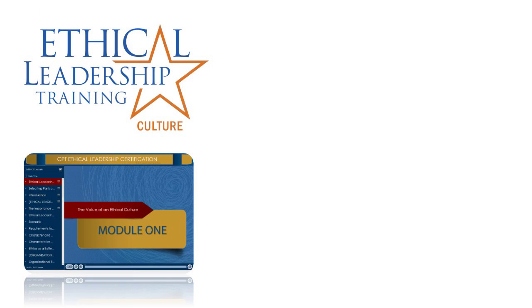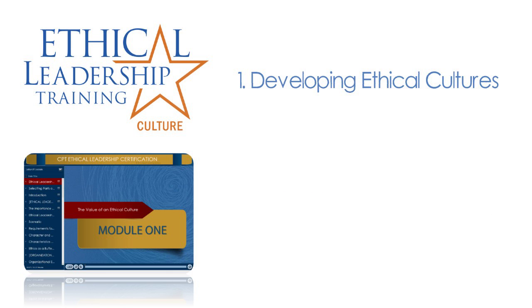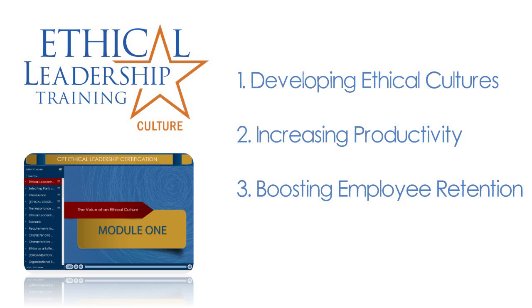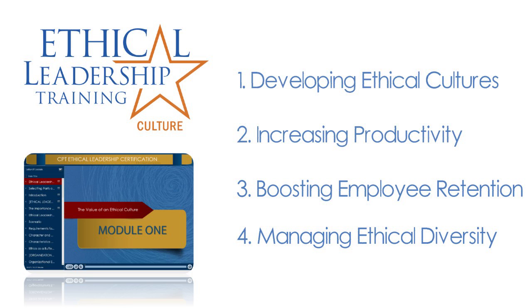Module 1 focuses on the value and benefits of creating and maintaining an ethical culture within your organization. Developing and maintaining strong ethical cultures can benefit organizations through increased productivity and employee retention. Employees often have different personal ethics and sometimes disagree on the best course of action for resolving ethical dilemmas. This module helps guide employees through this decision-making process.